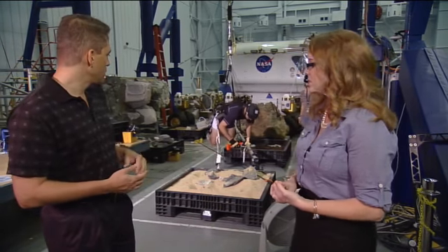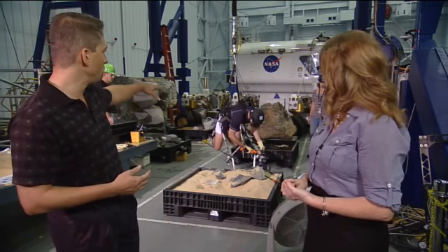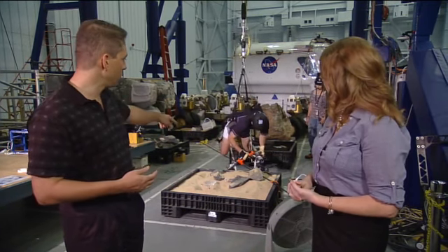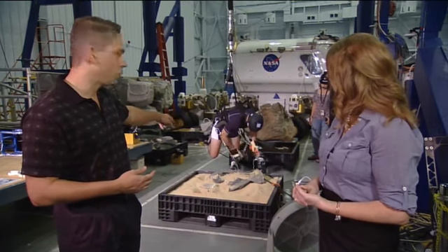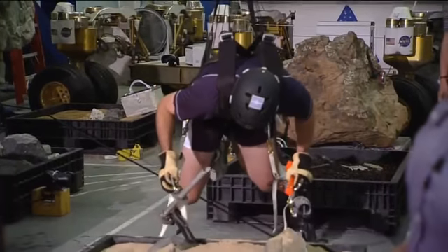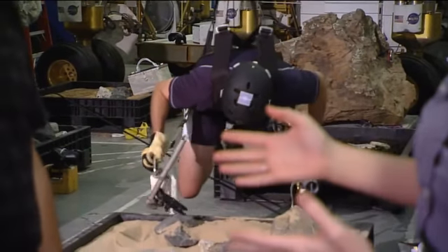So what he's doing right now is coming down a boom that he would have deployed off of a vehicle, and he's coming down and preparing to take a core sample or deploy a geological instrument. Very cool. So tell us a little bit about booms.